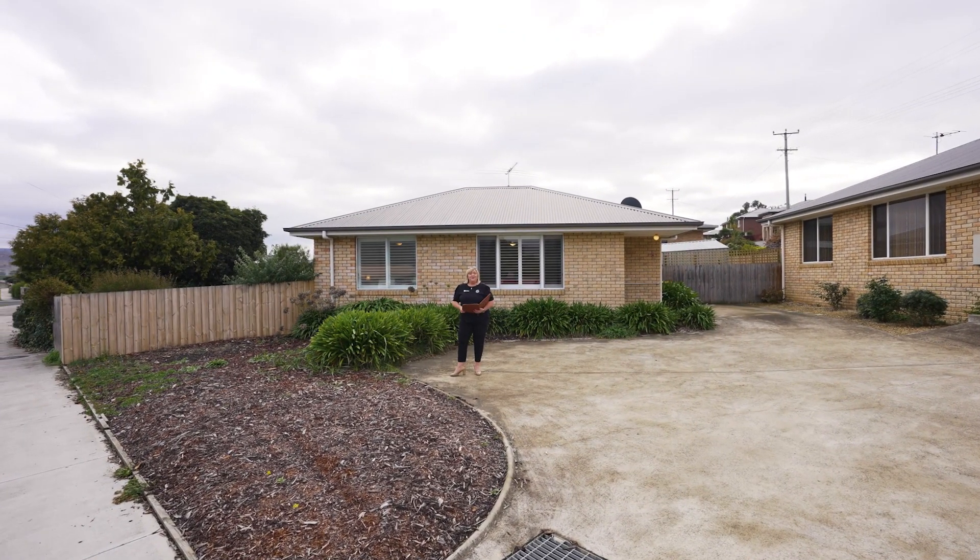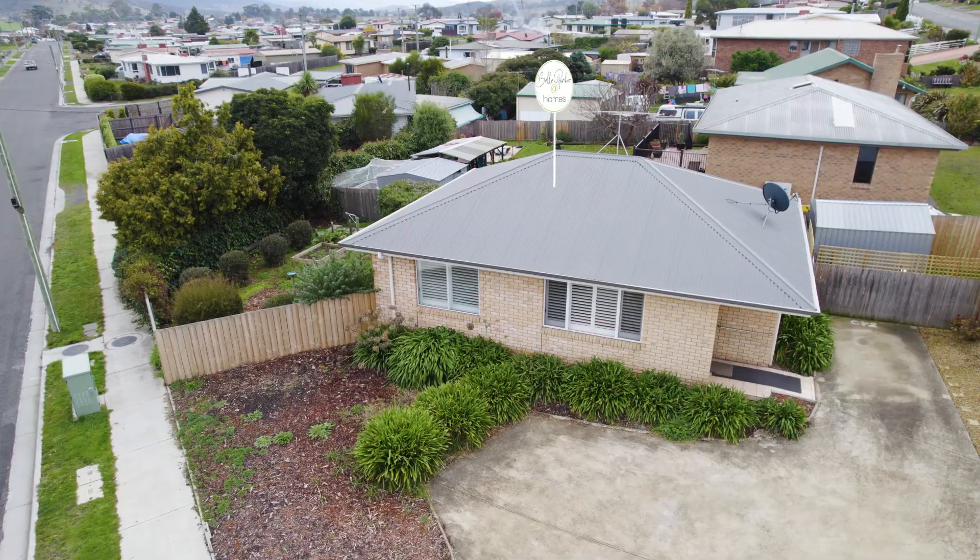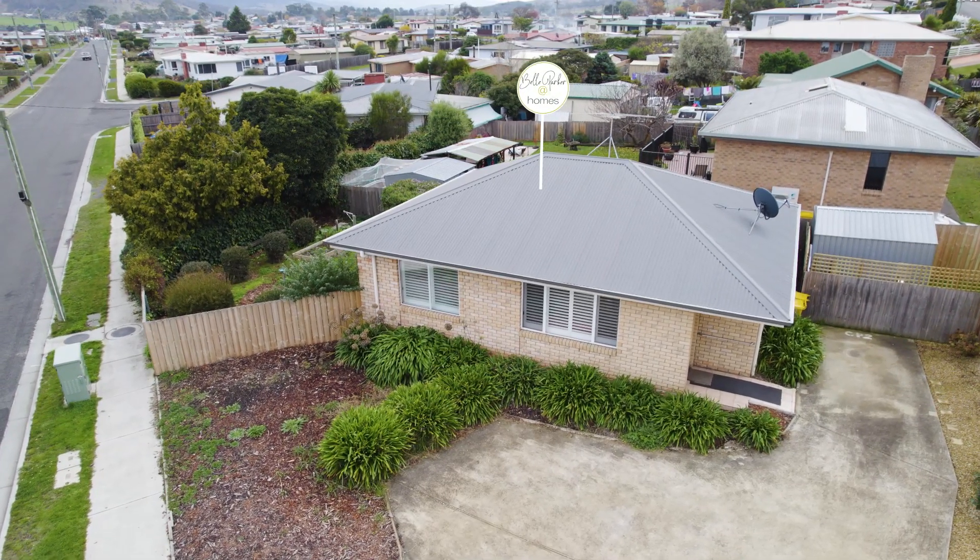G'day guys, Belle Parker here from Belle Parker at Homes, and welcome to our new listing at unit 2, number 2, Benjamin Terrace in New Norfolk.